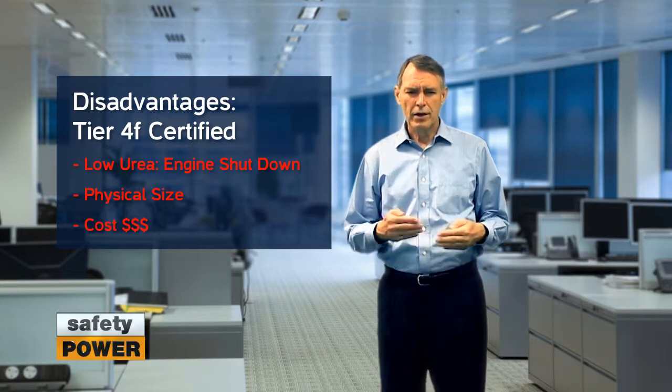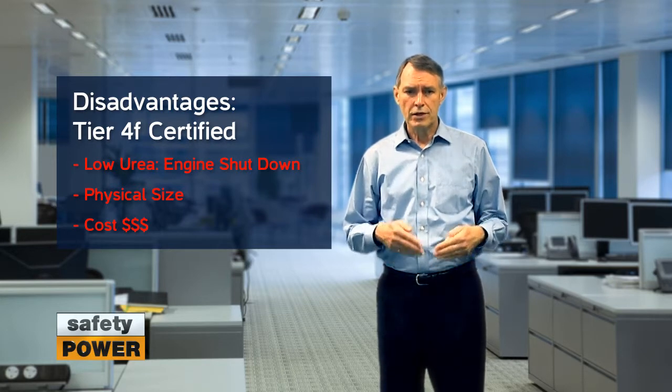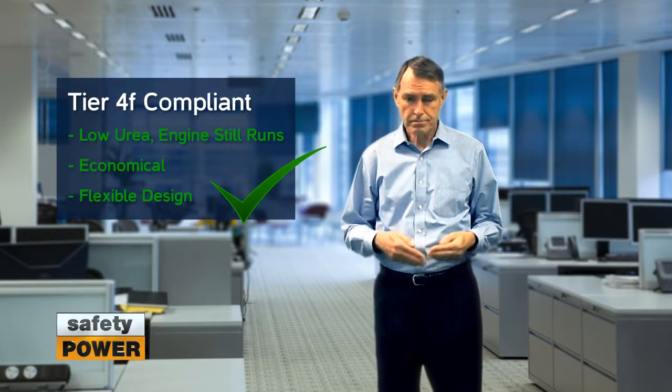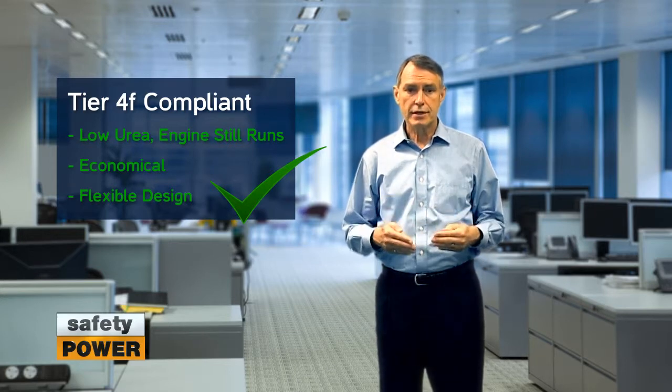Another disadvantage of certified engines over compliant is cost. Typically, certified engines are at a significant premium over regular Tier 2 or Tier 3 engines. Compliant engines are much more flexible in terms of placement and are also much more cost effective. In summary, if you're using generators for an emergency application, you will likely want a compliant solution. Certified engines are well suited for prime power applications and have distinct disadvantages for emergency use. Thanks for watching our video on certified versus compliant engines.